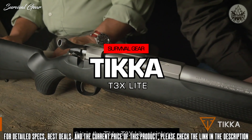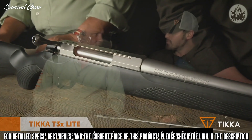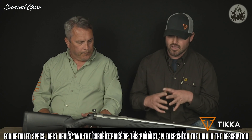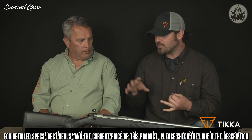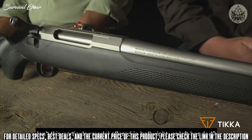This is the T3X Light Stainless. It's a great hunting rifle, whether you're an experienced hunter or somebody coming into hunting for the first time. It's a very versatile, durable rifle that's got something for everybody. I love this rifle — it's extremely versatile. No matter the terrain, no matter the weather, rain or shine, it's ready to go out and hunt. And this particular model is offered in both right- and left-handed versions.